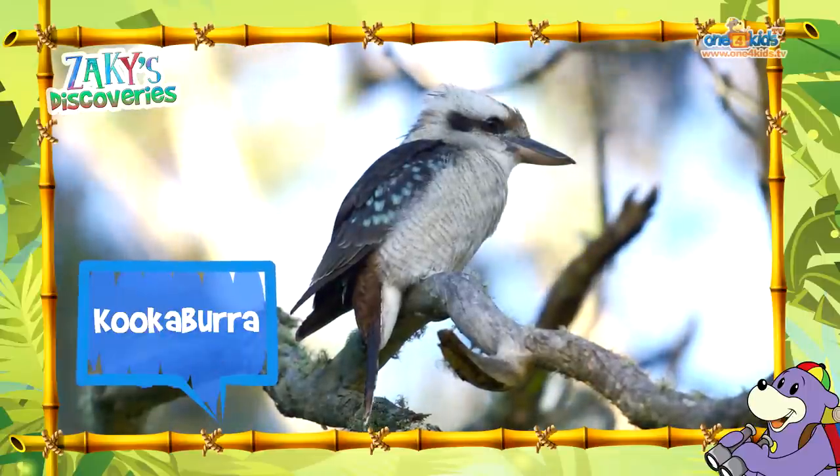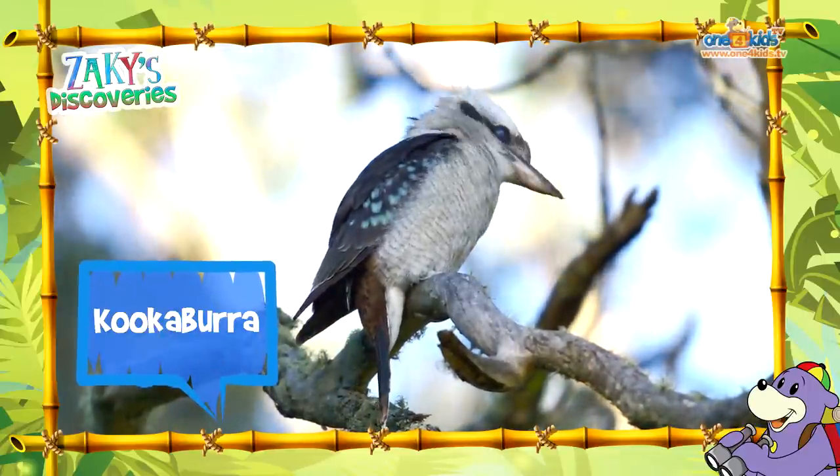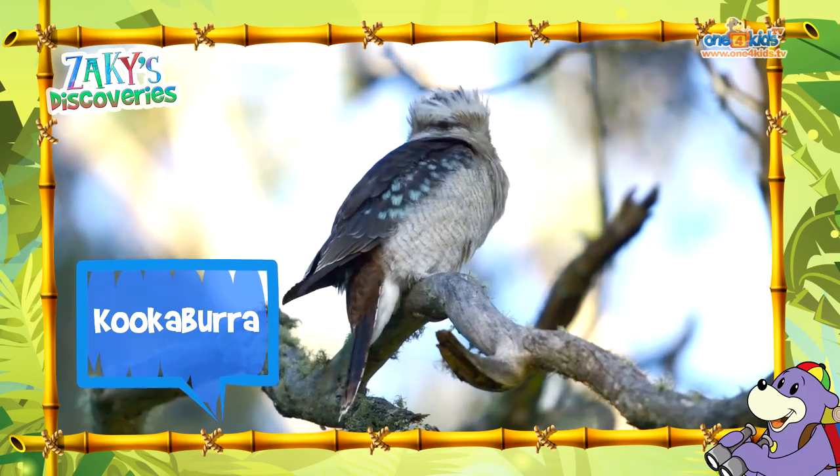Oh look over there Zaki, there's a kookaburra. Oh yes, I see it. Did you know Suhaila, that kookaburras laugh? Look, there's one laughing now.